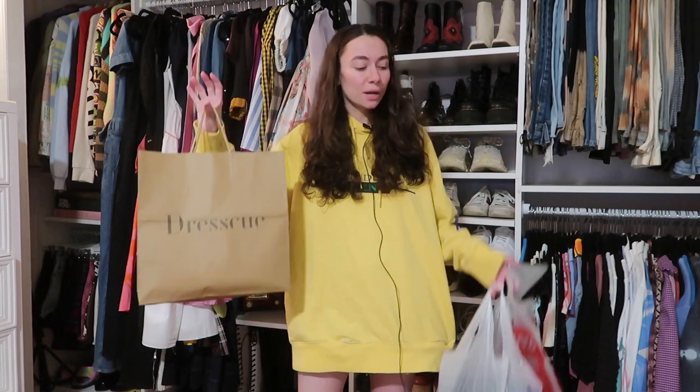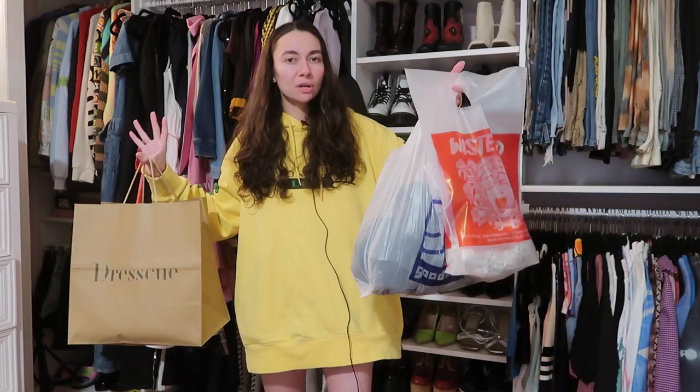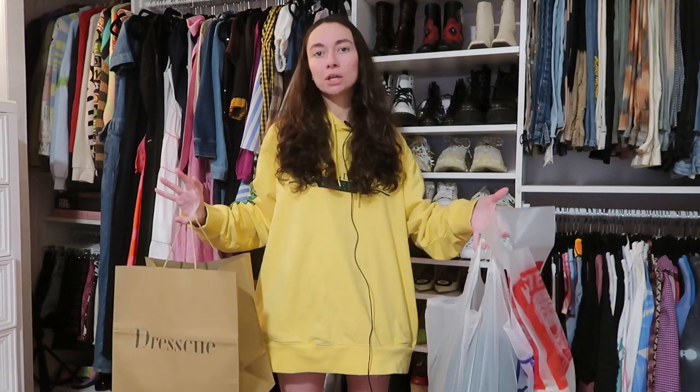Hey guys, as the title suggests this has got to be my favorite best thrift haul. I was recently in Los Angeles, California and I hit up a couple of my favorite consignment and thrifts. I've got Dress Queue, Wasteland which is a little more upscale consignment, Goodwill, and Out of the Closet — which is a chain just like Goodwill. Wasteland and Dress Queue are only in California, so it was quite the treat to shop there.